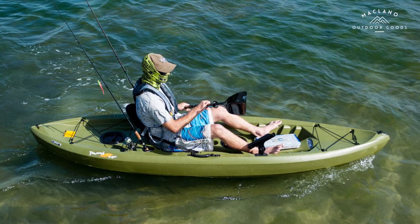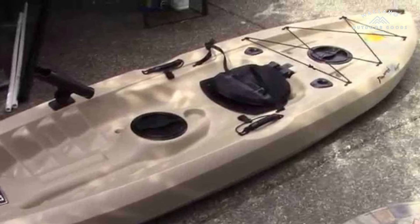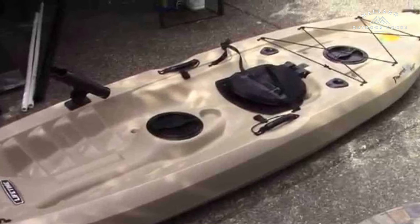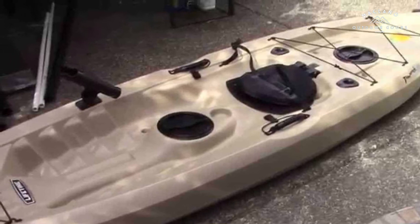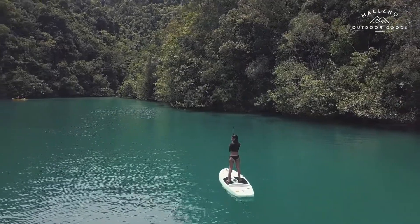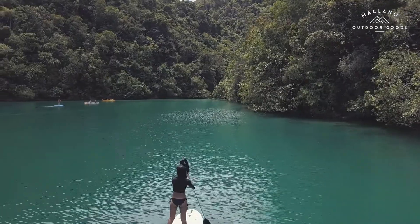Number 4: Lifetime Tamarack Angler 100 Fishing Kayak. Constructed of UV-protected high-density polyethylene. Stable flat bottom, deep hull tracking channels, stability chine rails, multiple footrest positions for different size riders, adjustable padded seat back and seat pad for comfort, front and rear shock cord straps, two flush-mounted fishing rod holders, and one top-mount fishing rod holder.